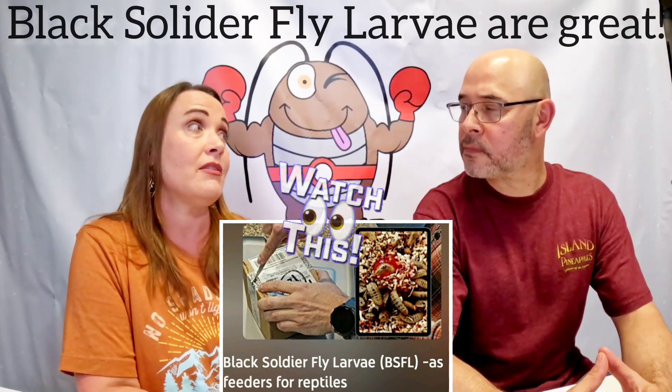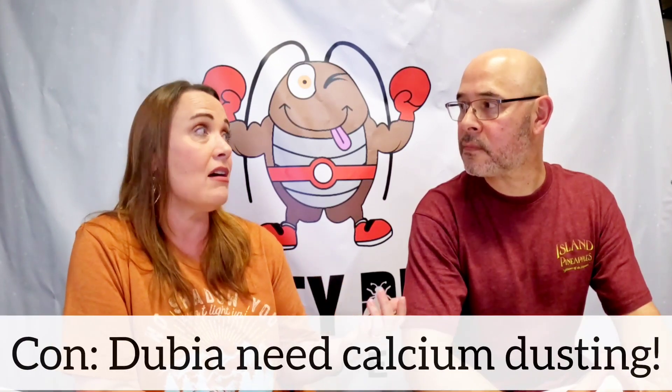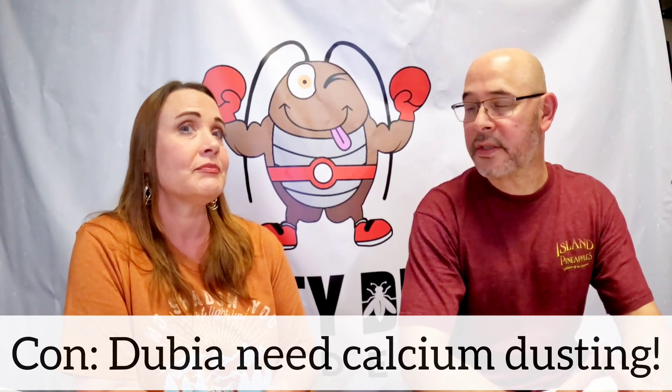One of the things about dubia roaches not being perfect is that they do need calcium dusting. They definitely need to be dusted.